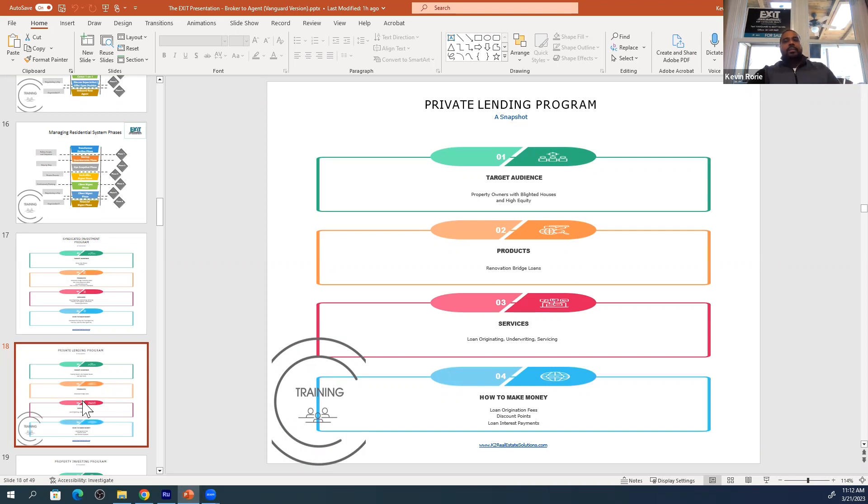There are multiple ways to make money. As the lender, you make money with the loan origination fees, discount points, and interest payments. We set it up — we have a company that manages the payments and you learn all of that.